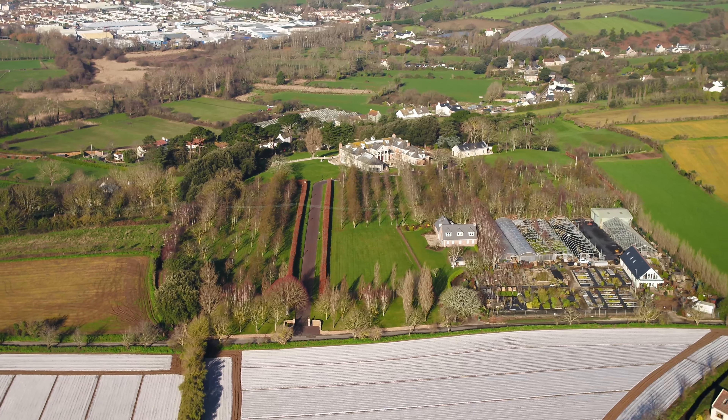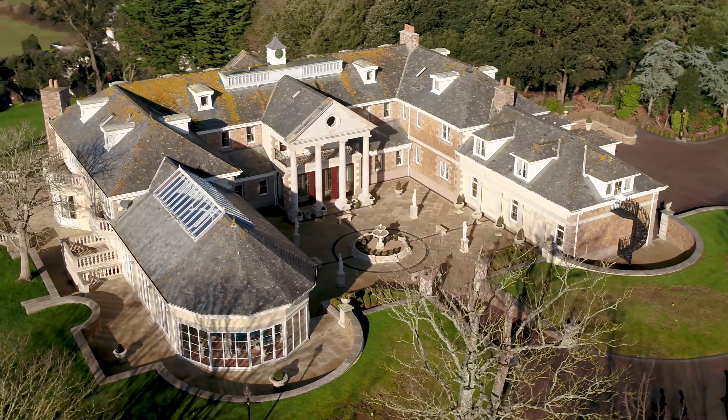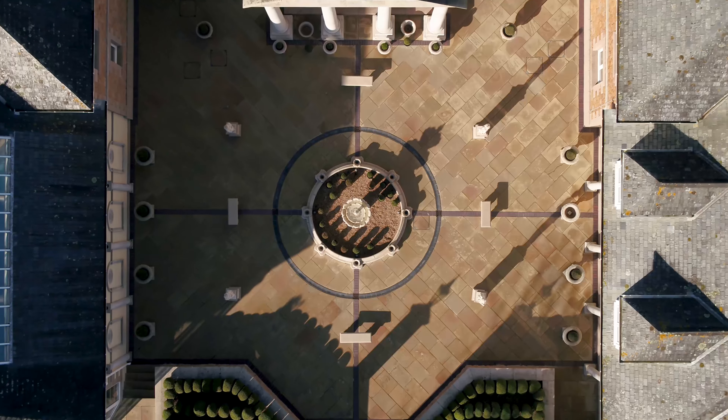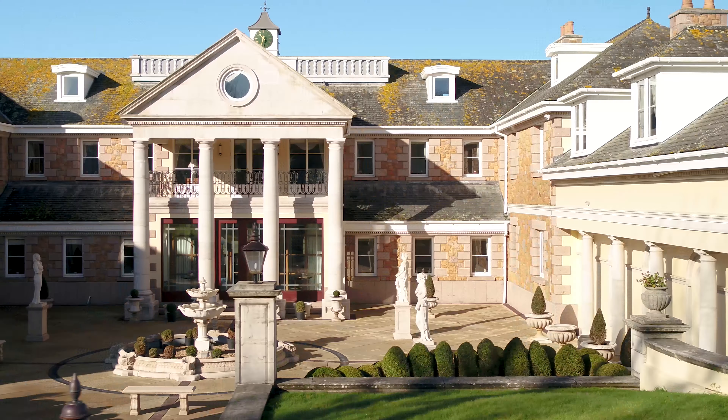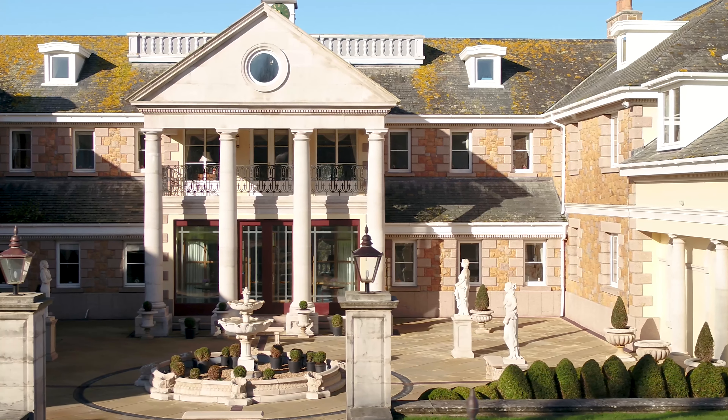Located in a quiet country lane and approached by a long sweeping tree-lined driveway, you are greeted by tall Doric columns standing proud over a courtyard and large welcoming doors that beckon you into the marbled floor reception hall.